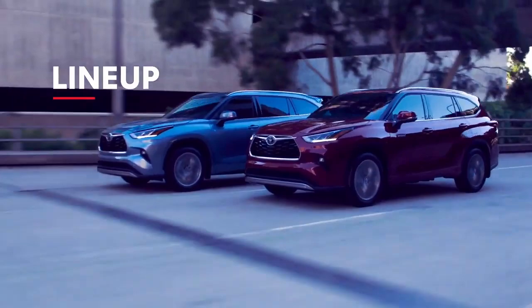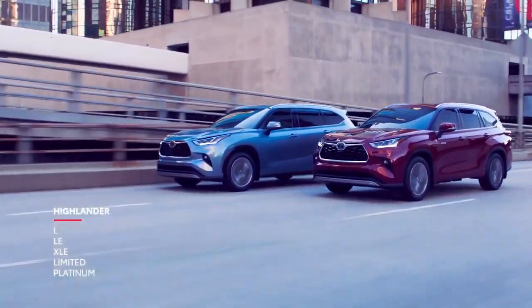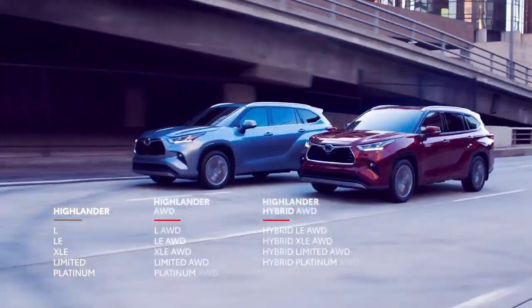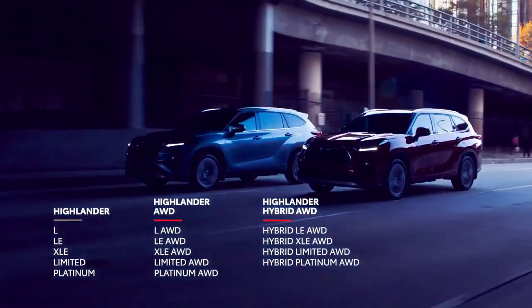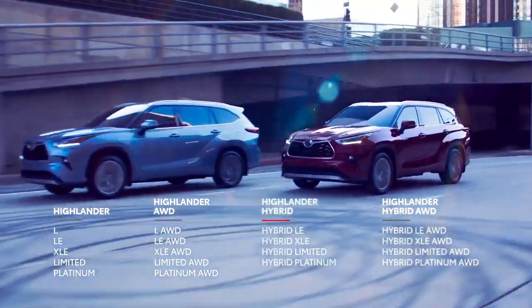The new Highlander is offered in 18 different configurations spread across five trims, ensuring there's a model to meet anyone's needs. Like the previous generation, this grade strategy includes all-wheel drive and hybrid variations for most trims, but it also includes some new configurations, namely hybrid models with front-wheel drive.